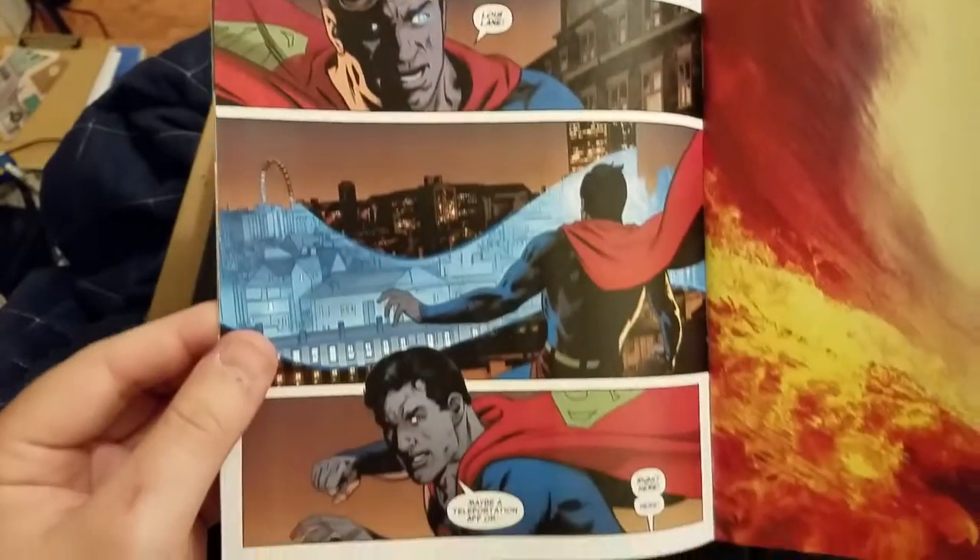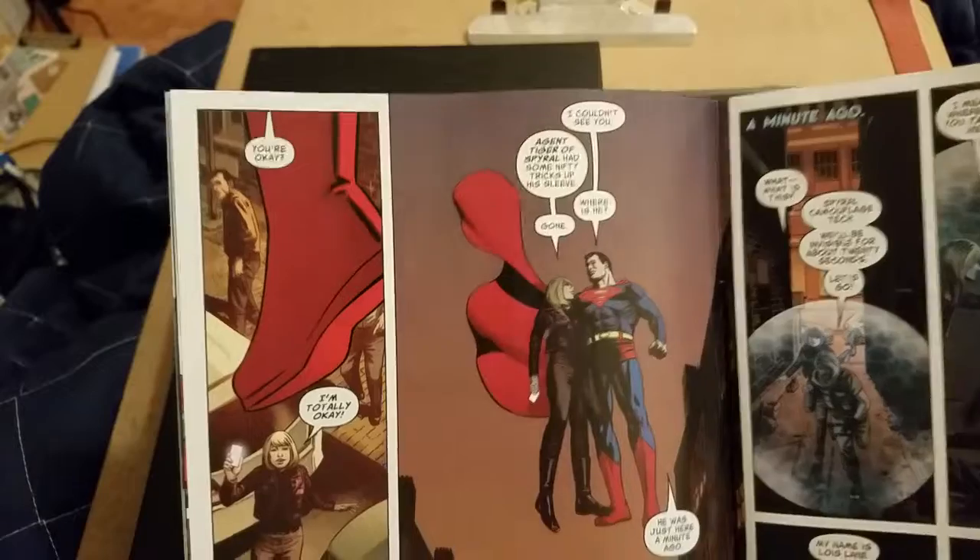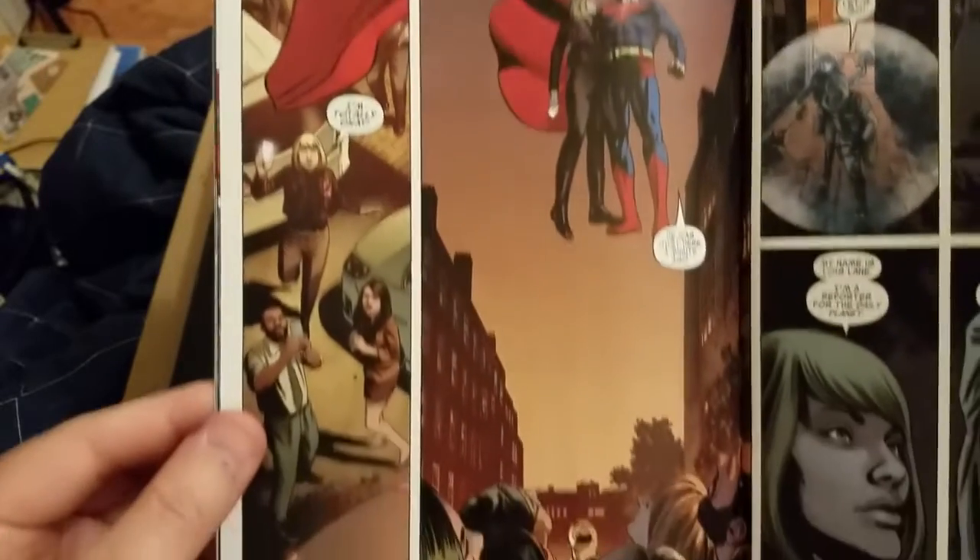It's continuing on with the Steve Heft artwork, and Bendis is writing it.